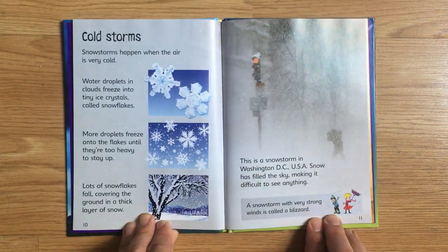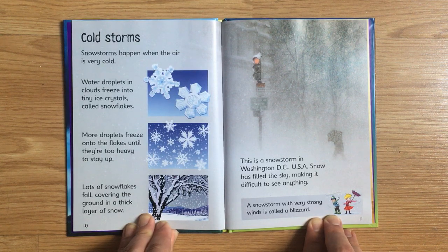Snowstorms happen when the air is very cold. Water droplets in clouds freeze into tiny ice crystals called snowflakes. More droplets freeze onto the flakes until they're too heavy to stay up. Lots of snowflakes fall, covering the ground in a thick layer of snow. This is a snowstorm in Washington, D.C., USA. Snow has filled the sky, making it difficult to see anything. A snowstorm with very strong winds is called a blizzard.